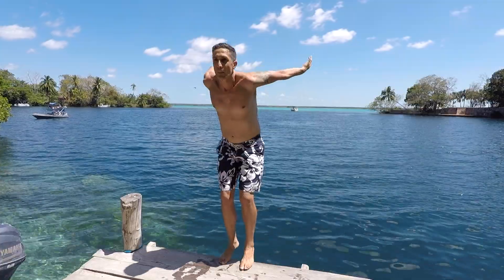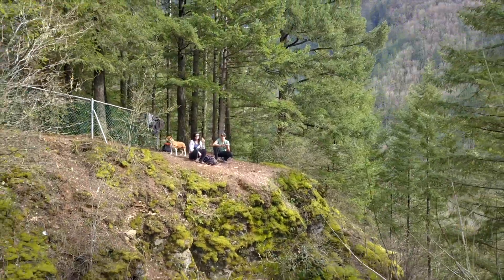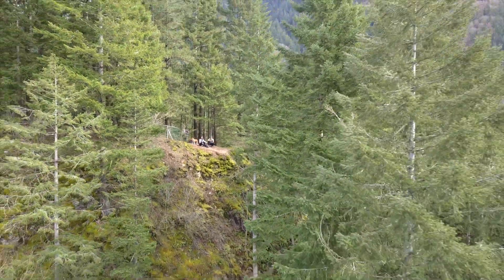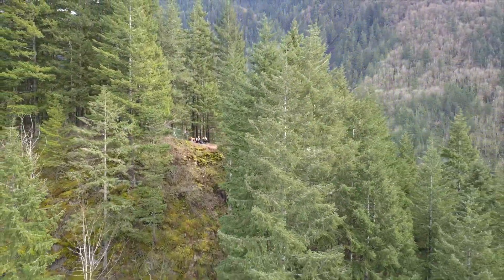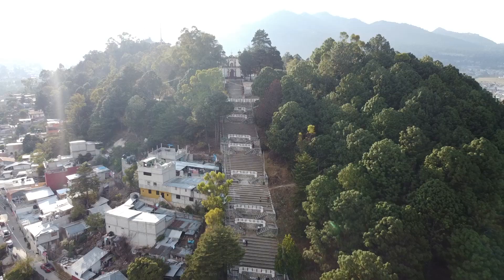Hi, this is Dory and I'm Mena. We travel with our lovely dog Fiona to discover the most beautiful locations, and our goal is to share with you what it's like to live as a nomad. Thanks for watching and welcome to our channel.